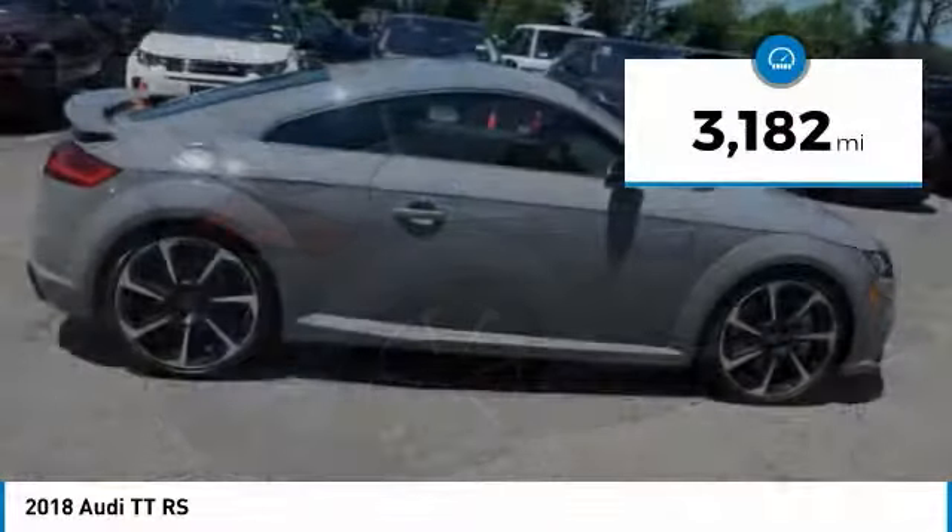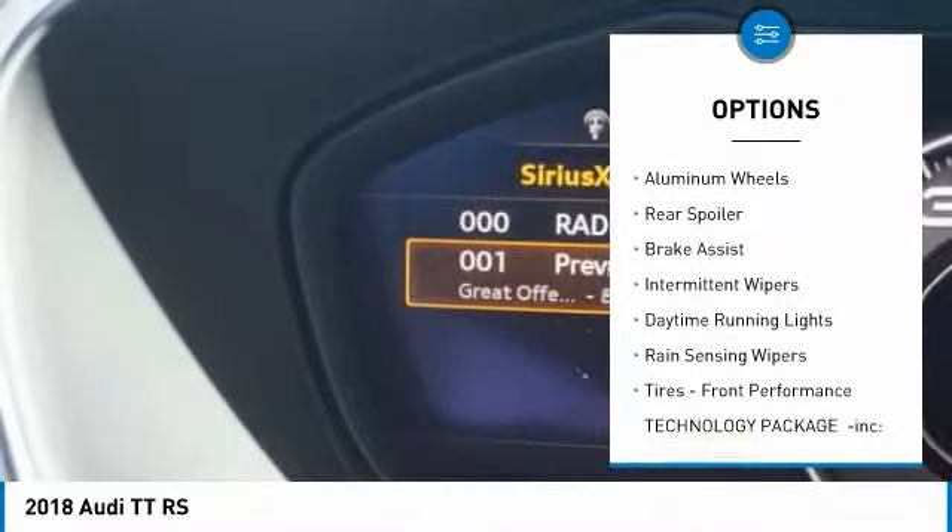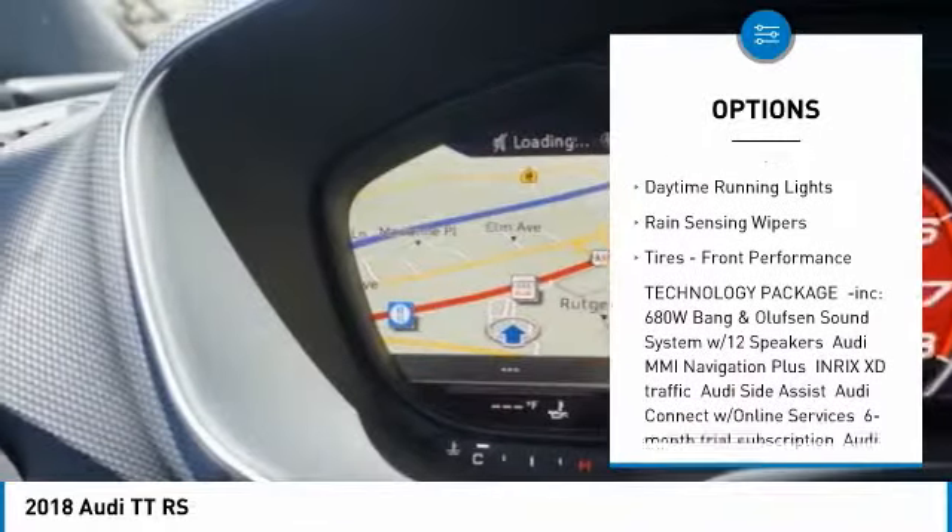This vehicle has less than 4,000 miles. Here are some of this vehicle's great options: turbocharged, heated mirrors, all-wheel drive, aluminum wheels, rear spoiler, and brake assist.